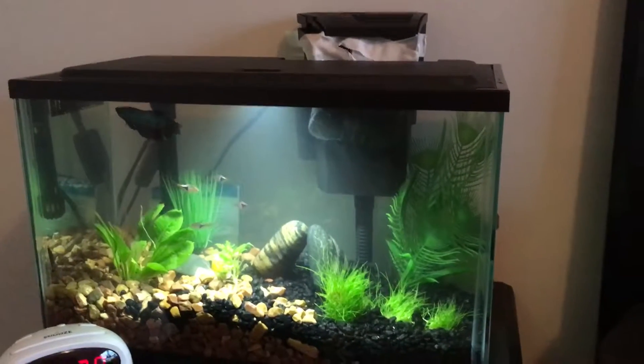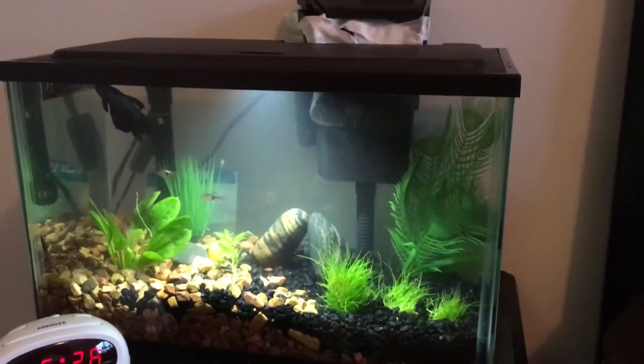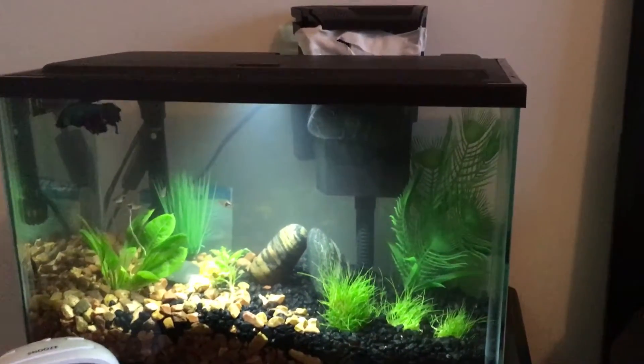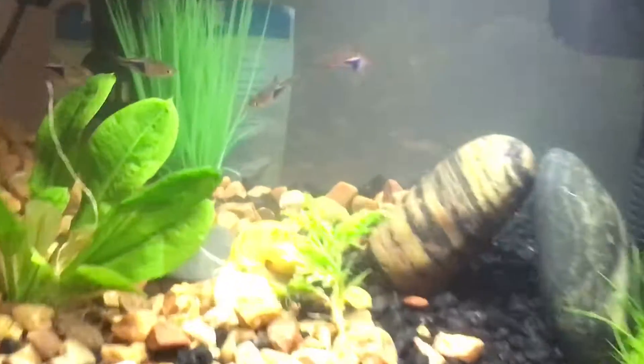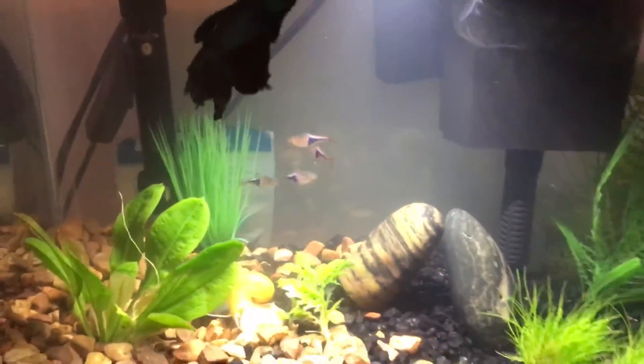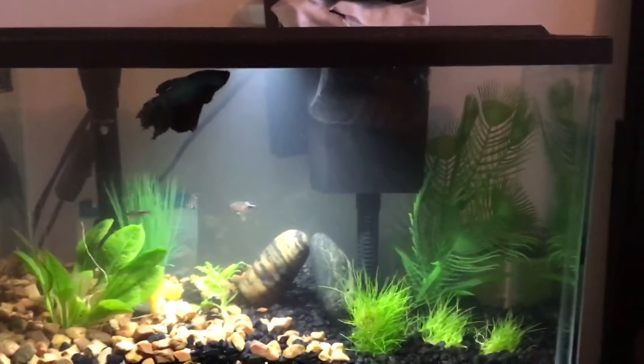Hey guys, welcome to the fish tank update. Earlier today I did a water change in my tank, that's why it looks a lot more clear than my other videos. Earlier today one of my plants fell out of the gravel because it lost its root, but it still could regrow. I put my brother's betta fish in my tank.